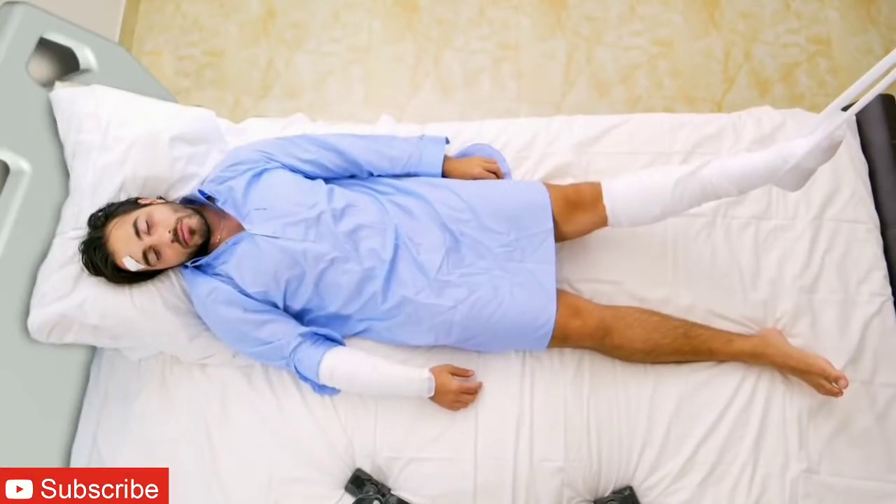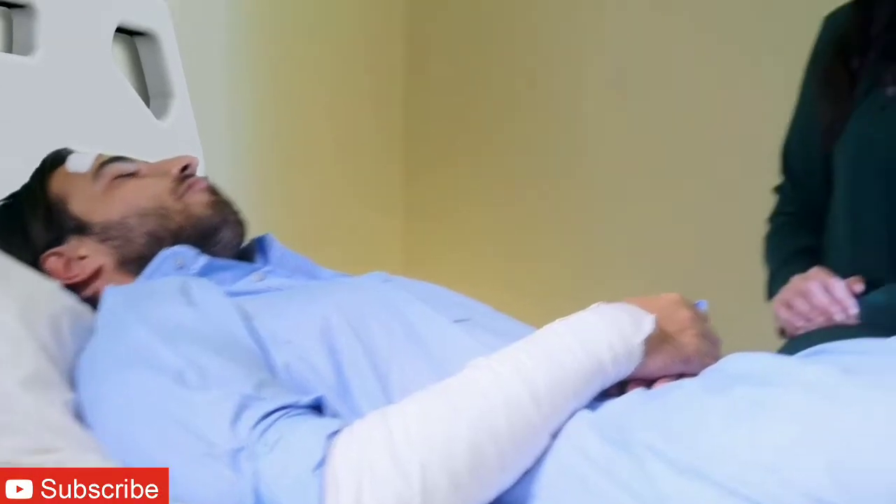When you lose your balance, you fall off the bike. When you fall off the bike, you end up hurt in a hospital bed. When you end up in a hospital bed, your girlfriend and your best friend visit you.